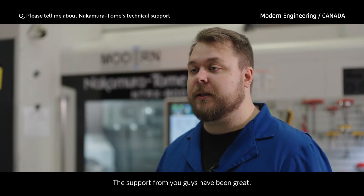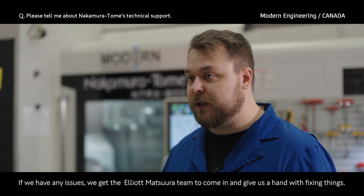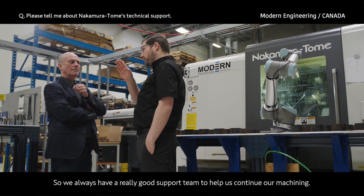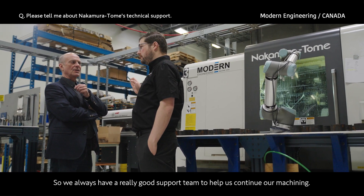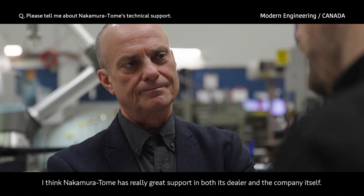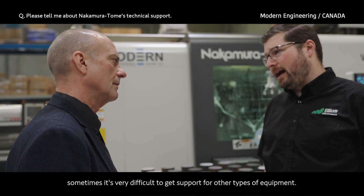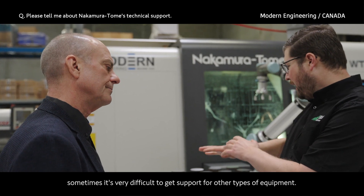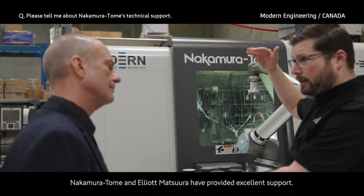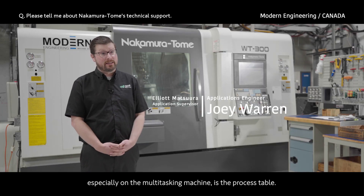The support from the team has been great. If we have any issues we get the Matsura team to come in and give us a hand with fixing things, so we always have a really good support team. Nakamura has really great support in both its dealer and the company itself. We are in Western Canada and sometimes it's very difficult to get support for other types of equipment. Nakamura and Elliott have provided excellent support. One of the biggest features I find on the multi-tasking machine is the process table.